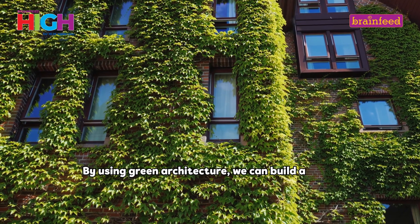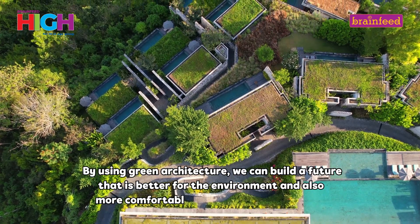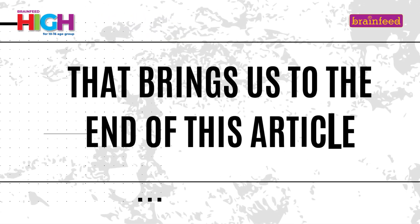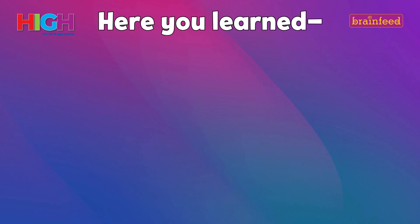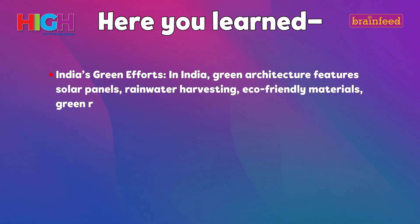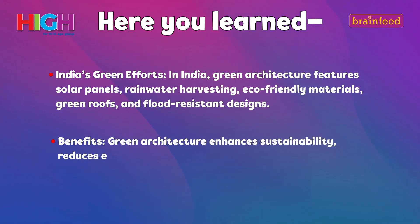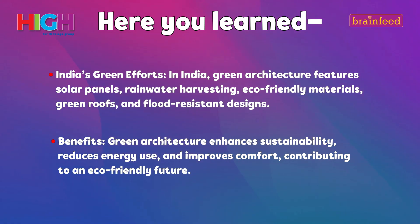By using green architecture, we can build a future that is better for the environment and also more comfortable and efficient for everyone. That brings us to the end of this article. Here you learned India's Green Efforts: in India, green architecture features solar panels, rainwater harvesting, eco-friendly materials, green roofs and flood resistant designs. Benefits: Green Architecture enhances sustainability, reduces energy use and improves comfort, contributing to an eco-friendly future.